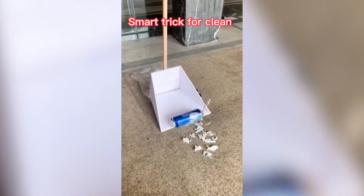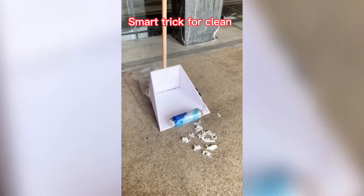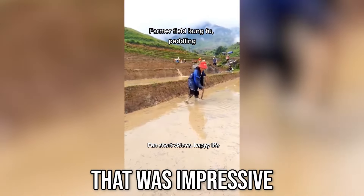A smart trick to clean. The dog trying to help out. That was impressive.